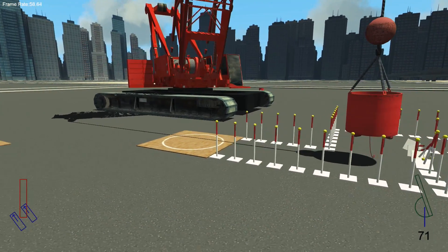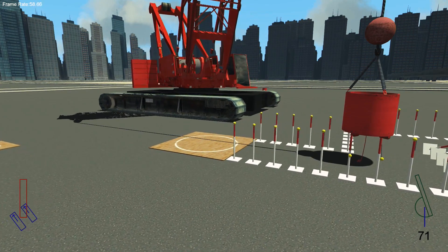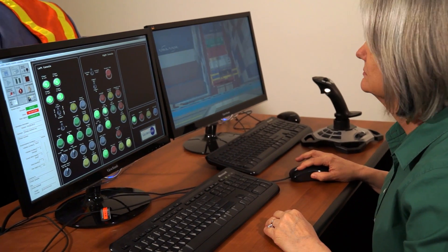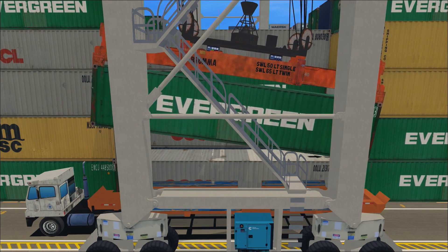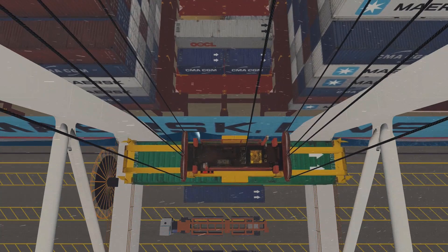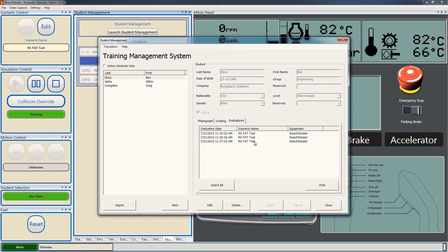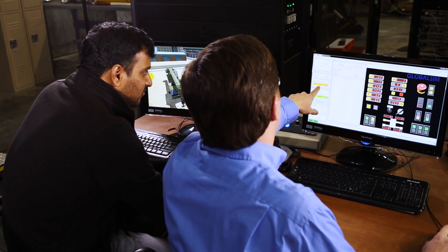A key component of effective training is giving the instructor the ability to create exercises that can test the operator. From the instructor station, custom scenarios are created to address the needs of individual and different customers. The instructor can create challenges for the student, such as equipment failure or dealing with bad weather. The instructor needs to assess performance and measure improvement. These tools are included in the instructor station, and the student database keeps a record, allowing an objective way to evaluate operator efficiency and skill.